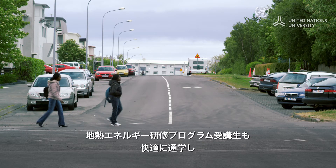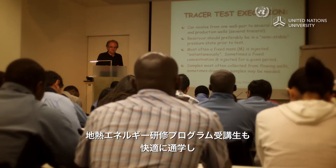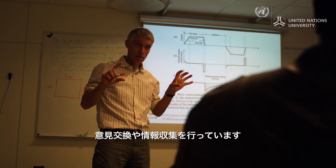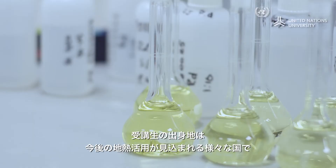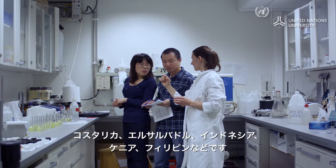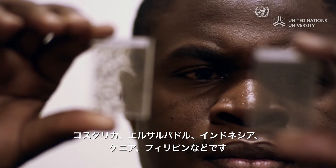This makes it easier for Anna and her housemates to commute to the UN University Geothermal Training Programme — a place for exchange of ideas and knowledge. Professionals attending the training center come from diverse countries with great geothermal potential, like Costa Rica, El Salvador, Indonesia, Kenya, and the Philippines.